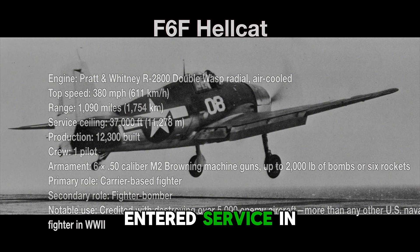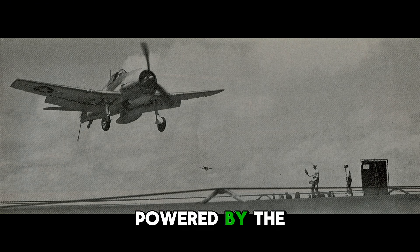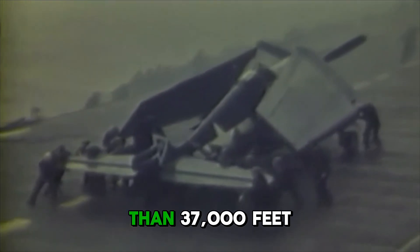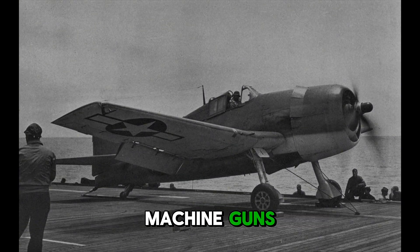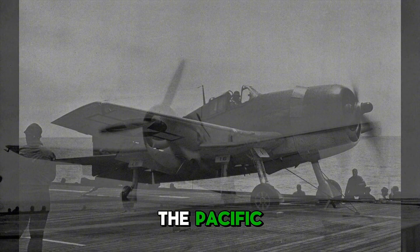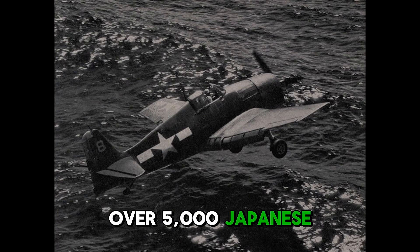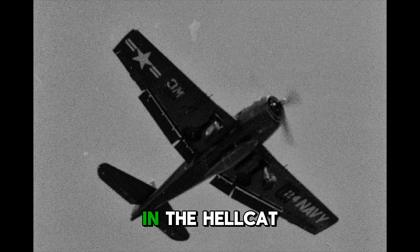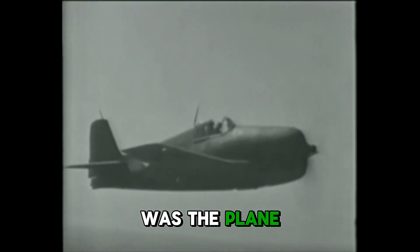The Grumman F-6F Hellcat entered service in 1943 and quickly became the Navy's most successful fighter of the war. Powered by the Pratt & Whitney R-2800 Double Wasp, it could reach 380 miles an hour, climbed to more than 37,000 feet, and nearly 12,300 were built. Armed with six .50 caliber machine guns, bombs, and rockets, the Hellcat dominated the Pacific. It was rugged, easy to fly, and deadly in combat, credited with destroying over 5,000 Japanese aircraft. Pilots like David McCampbell, the Navy's top ace, racked up dozens of victories in the Hellcat. It was not the fastest or sleekest fighter, but it was reliable, forgiving, and perfectly matched to the needs of carrier warfare. For many, it was the plane that won the Pacific.